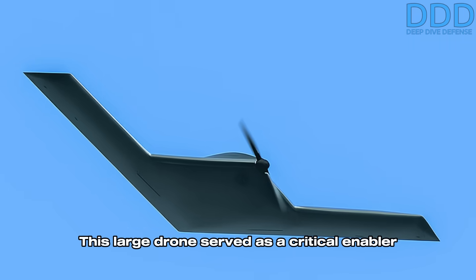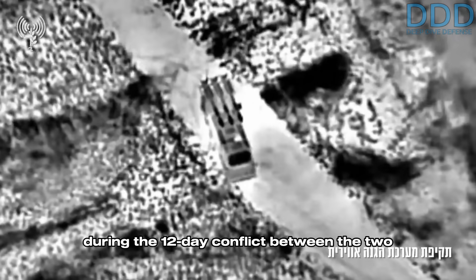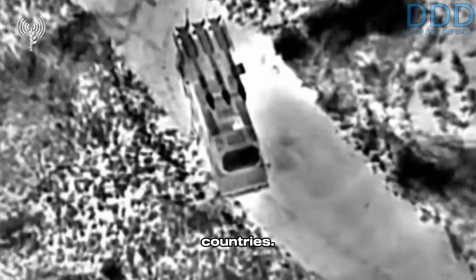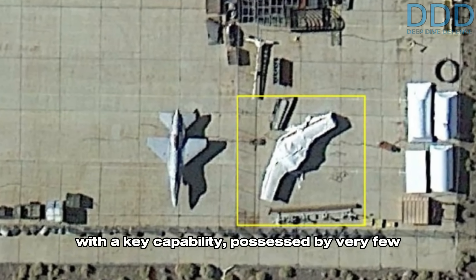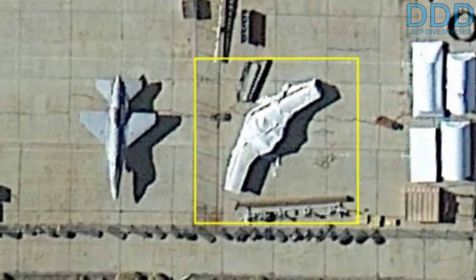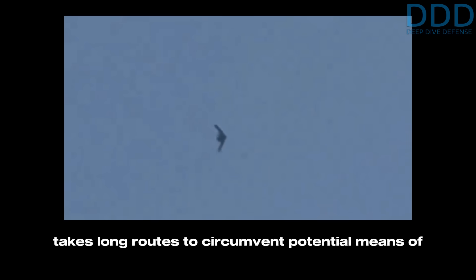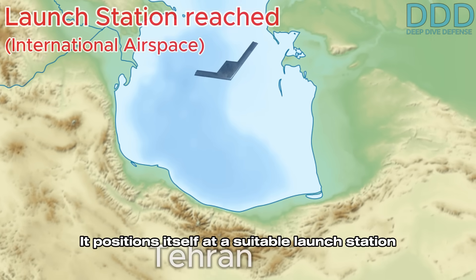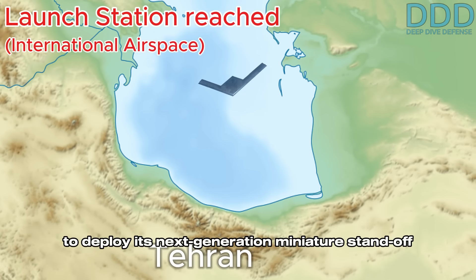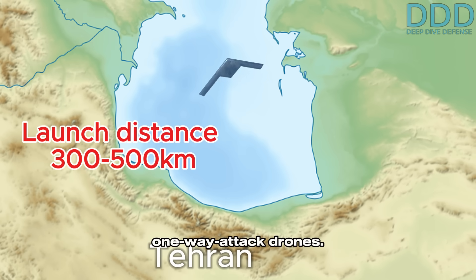This large drone served as a critical enabler for the initial success against Iran's air defenses during the 12-day conflict between the two countries. It is a unique drone that provides Israel with a key capability possessed by very few other nations globally. It positions itself at a suitable launch station to deploy its next-generation miniature standoff cruise missiles and potentially other weapons such as one-way attack drones.